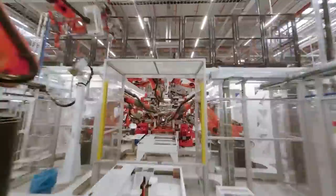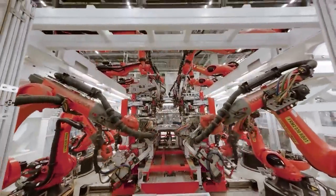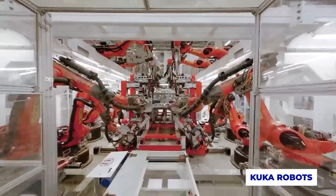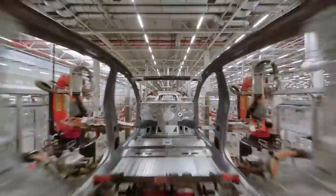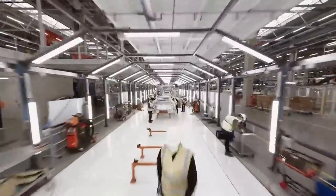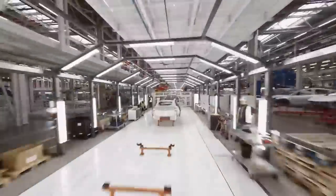Tesla's assembly lines in Fremont, Texas, Shanghai, and Berlin all use KUKA robots to assemble various parts on the Model 3, Model Y, Model S, and Model X vehicles. They are the large red and orange robots seen in many of the pictures and videos that have been taken inside the factories of the American manufacturer.